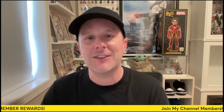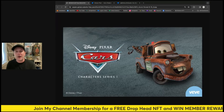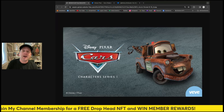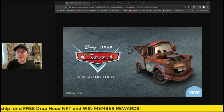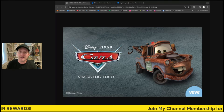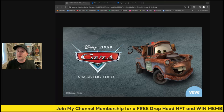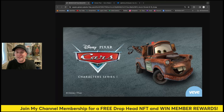Hey everybody, this is my collectibles coming back with another video. We got a fun one today — a drop coming up this Sunday and it's the Cars collection. This is great, let's have a first look at it. Character series number one. Now we already have Lightning McQueen on the app, but this is a lot scarcer and there's a crafting mechanism where you can get another collectible if you own two of these from the store or the aftermarket.